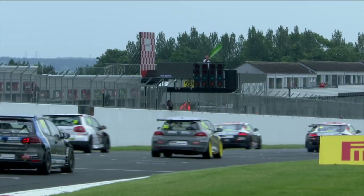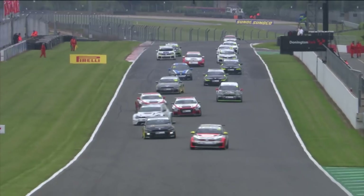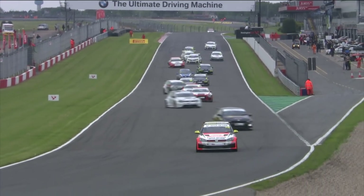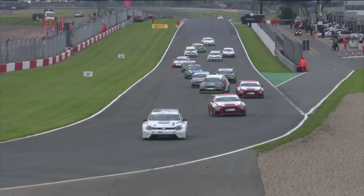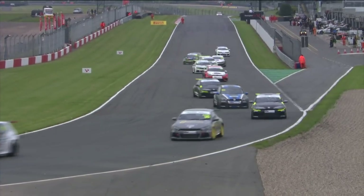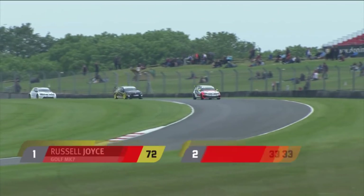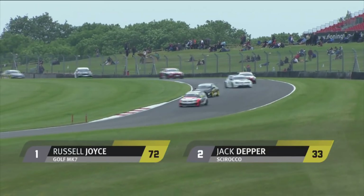Scott Woodwiss here in the commentary box as the cars head off onto the formation lap for race number two. At the front of the reverse grid, Russell Joyce will start on pole position. Alongside him will be Jack Depper, son of championship leader Martin Depper, who struggled yesterday in race one after the success ballast all the way down to eventually seventh place.